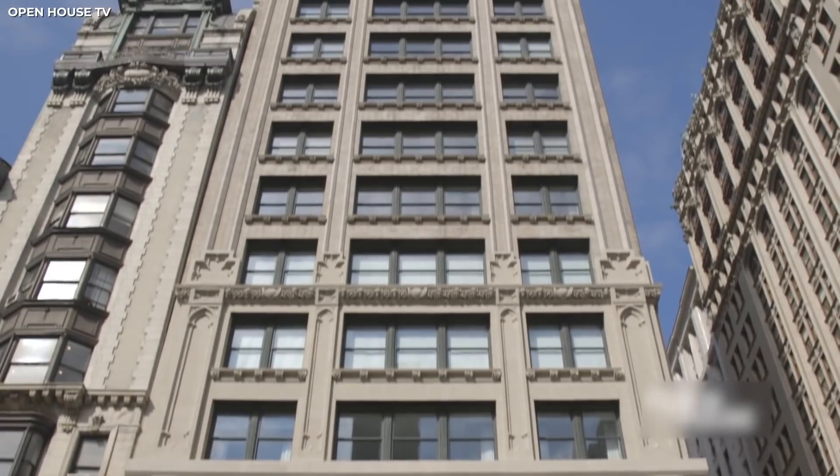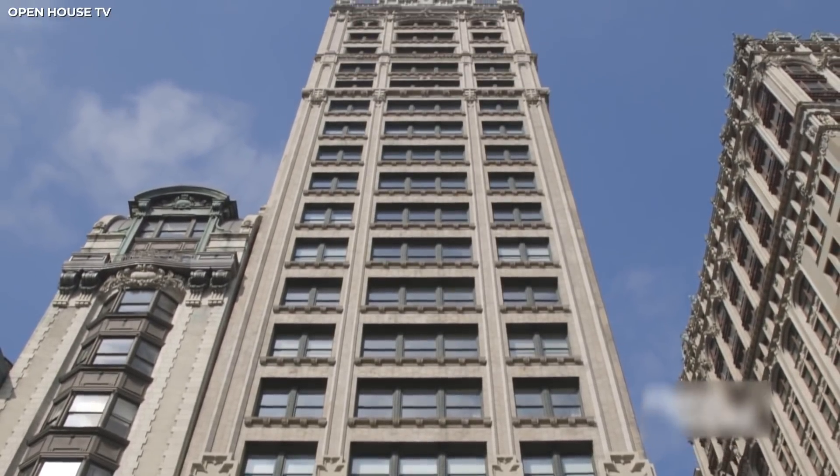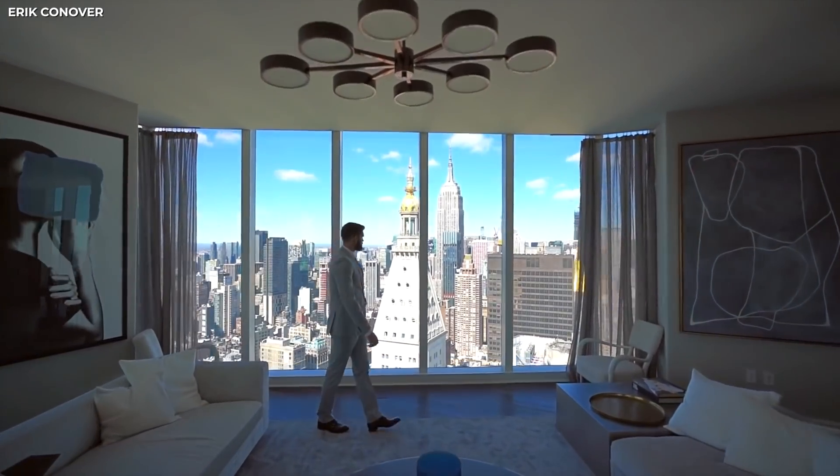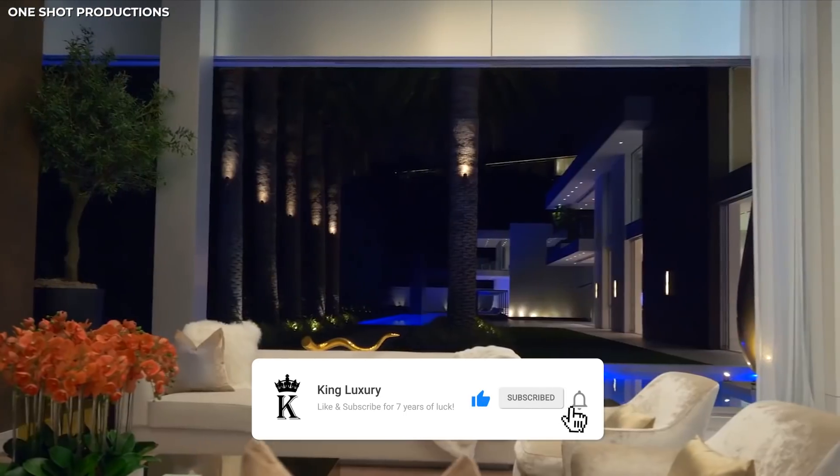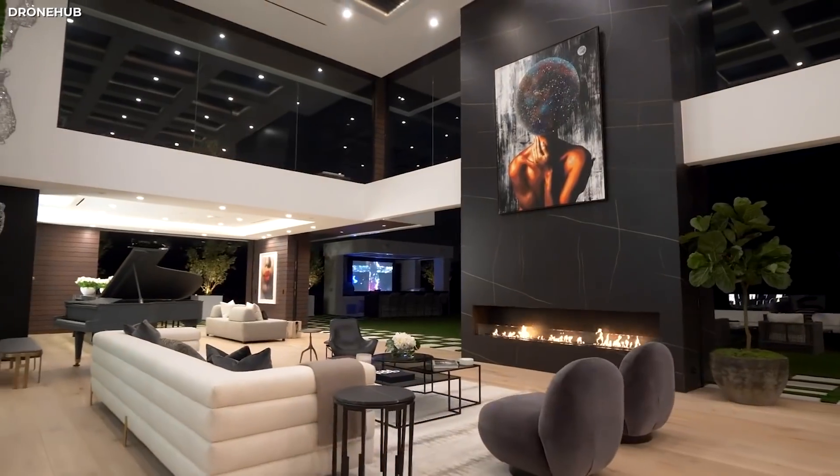Which one of these insane mansions do you think he'd give out for free? And if someone were to, say, illegally squat in one of these buildings, what are the chances of not going to jail? Please comment below. And if you enjoyed this video, do leave us a like. Check out the King Luxury Channel for more videos all about luxury. Thanks for watching, and we'll see you next time.